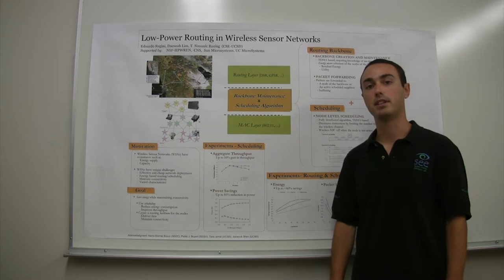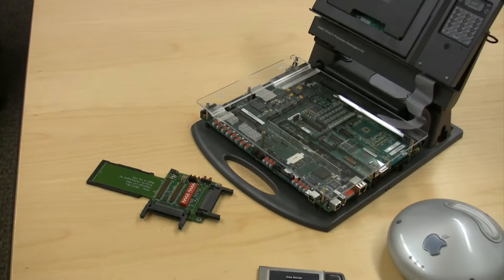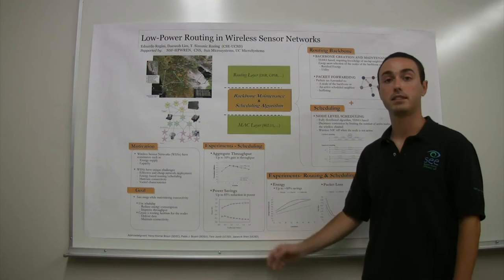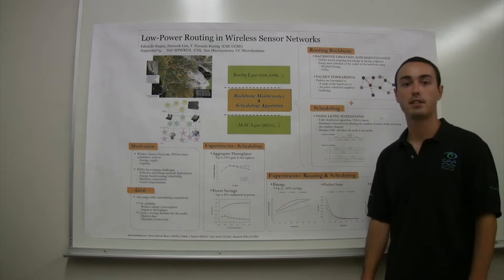We tested our solution with an experiment on a testbed network and with extensive simulations. What we found is that we can achieve large power savings of up to 60%, which means we can reduce the cost of expensive battery replacements. We also found that we can deliver packets efficiently when compared to previous solutions.